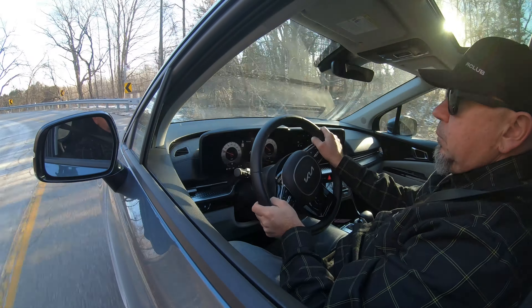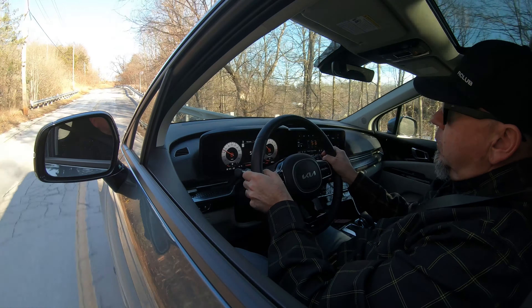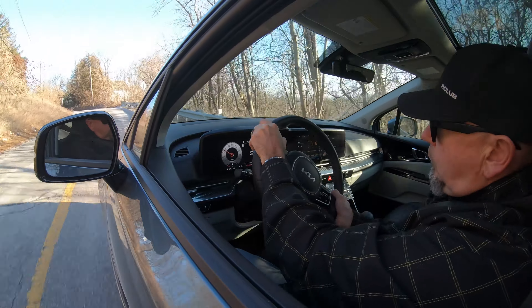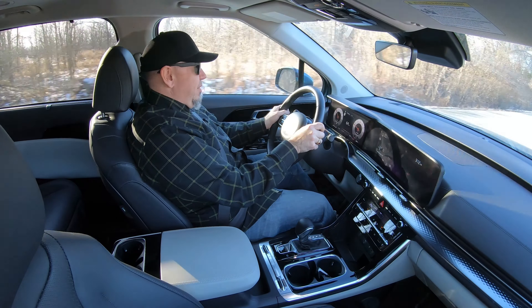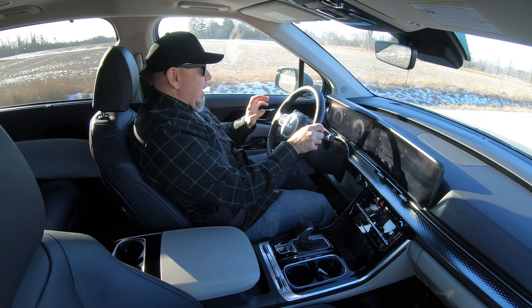Overall, I'm very impressed with this Carnival, especially at this trim level. It's a lovely place to be — a decent thing to drive, very calm, cool, and collected. For Americans looking at a Sorento or this, I would recommend this. I did not enjoy the front-wheel drive Sorento — this is a much better driving experience. The engine's different, the transmission's a little bit different. And on top of that, it's a very stylish, very attractive thing. It doesn't look like a minivan. I love the way they've styled this — it's a very good-looking thing.